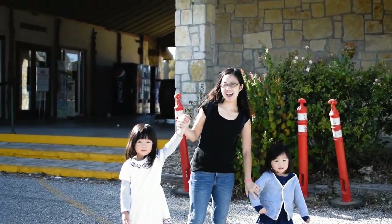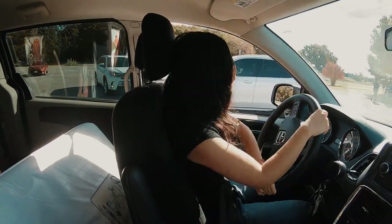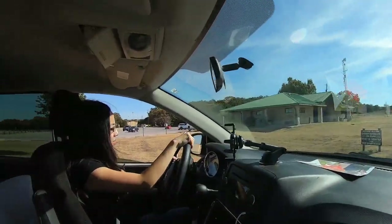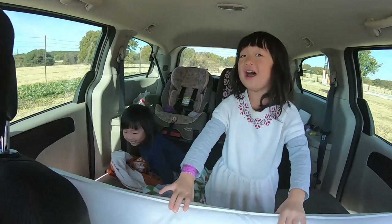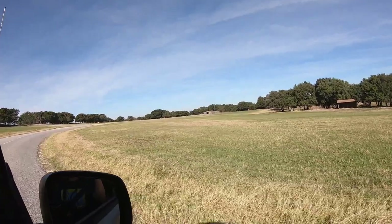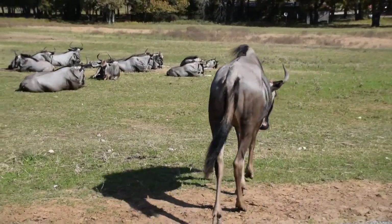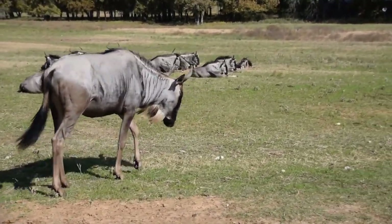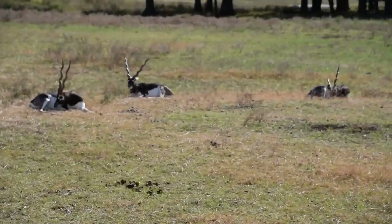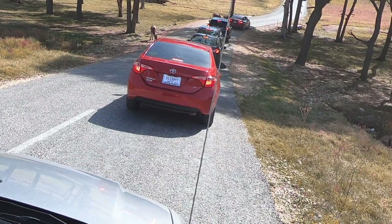We are at Fossil Rim, about to drive to the entrance. This is really cool because you get to see animals up close and personal. The downside is if you want to feed them, you have to catch them when they're hungry — and with this many cars going through, they don't look like they're hungry.